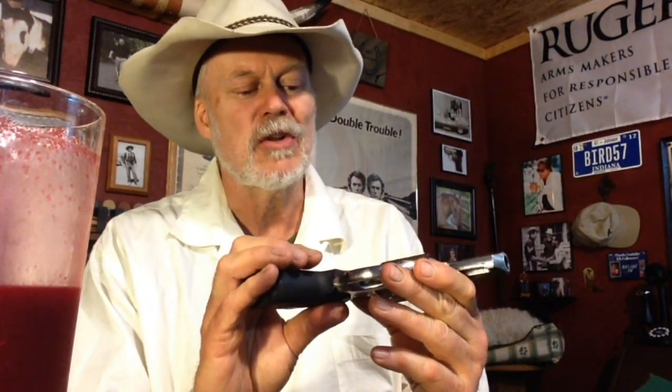This gun, of course, is stainless steel. Like all Ruger revolvers, it has a coil mainspring, which makes it a little more durable, rugged, and reliable than the old leaf spring design of the J-frame. Just a fantastic little gun.